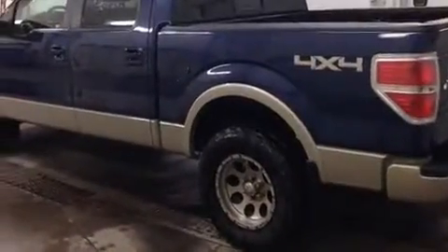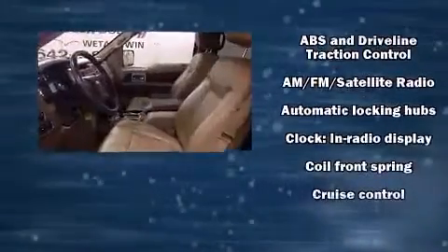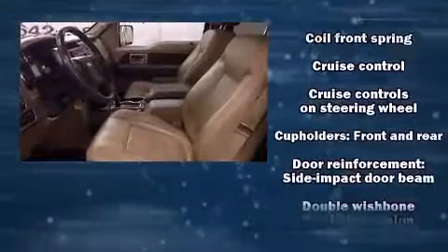Top features include power windows, delay off headlights, variably intermittent wipers, an outside temperature display, remote keyless entry, and cruise control.